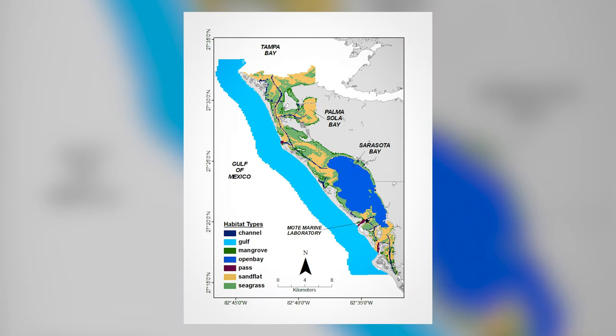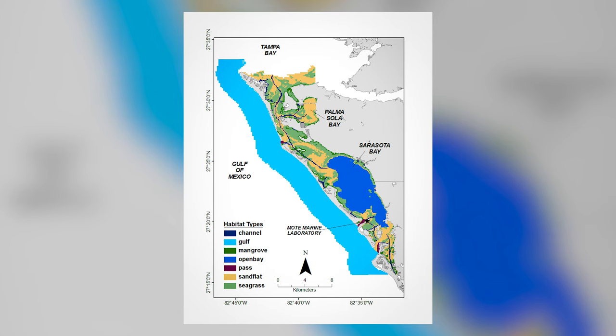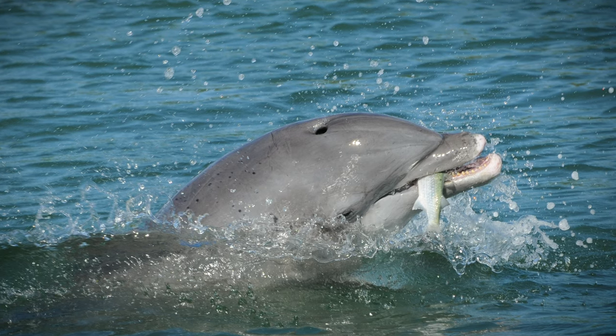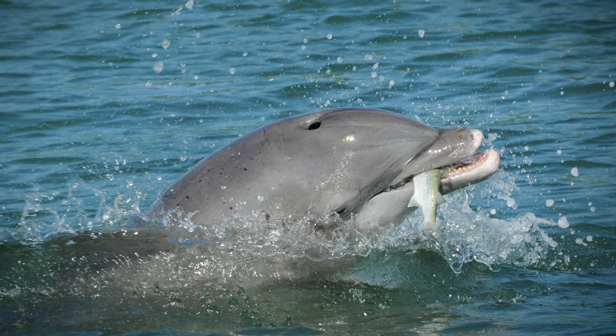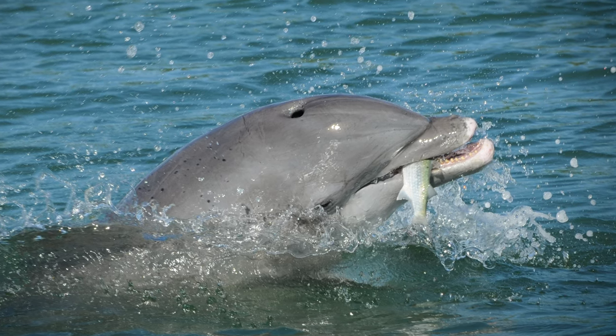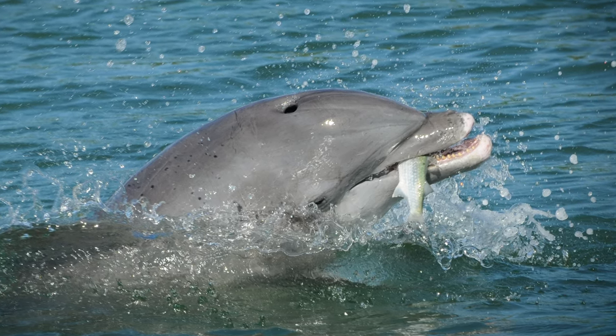While the dolphins of the Sarasota community are year-round residents, their use of the habitat varies seasonally. During the summer months, they frequent the shallower inshore waters, including the seagrass meadows in green and sand flats in tan, while in the winter they spend more time in the passes in purple, channels in dark blue, and along the gulf beaches in light blue. We suspect that one reason dolphins shift habitat use seasonally is because their prey also shift their habitat use. Many of their prey fish, including mullet as shown in this photo, move into the gulf to spawn during colder months.